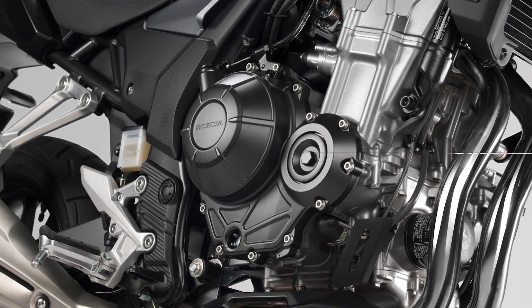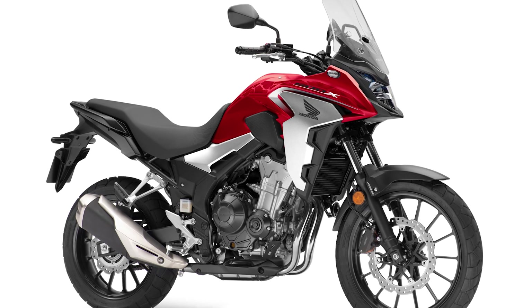Lots of other improvements, some of them quite big, have been made to the engine which on paper will result in a quieter, smoother ride. New for the 2019 model, linked to a six-speed gearbox, is a wet clutch.